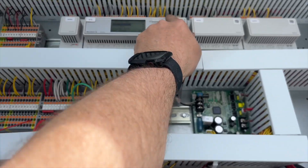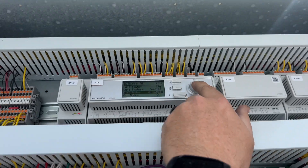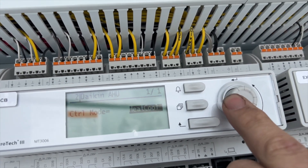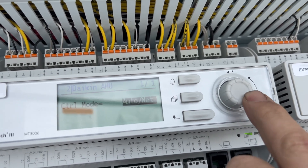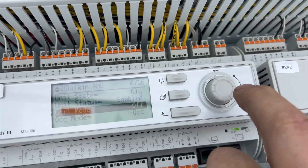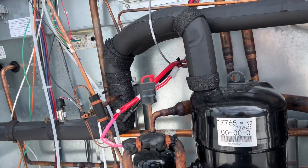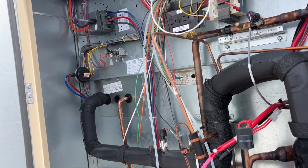We're going to turn this off. I don't want to just kill the power, so we're going to go to user control mode and switch it to off. There we go — that should shut everything off. We'll let everything shut down and then I'll kill the power.